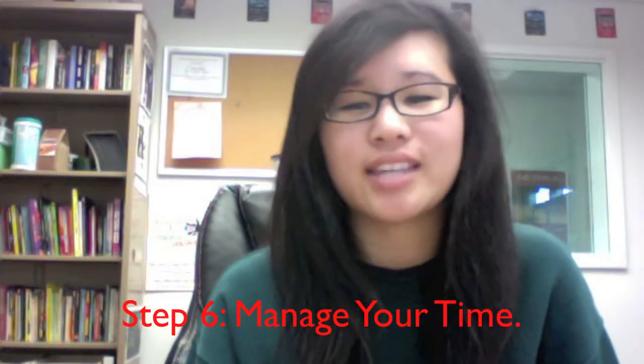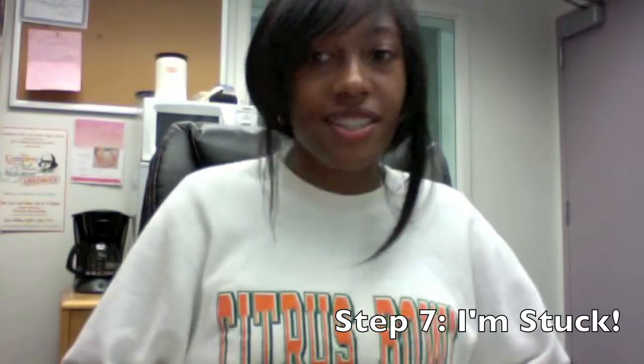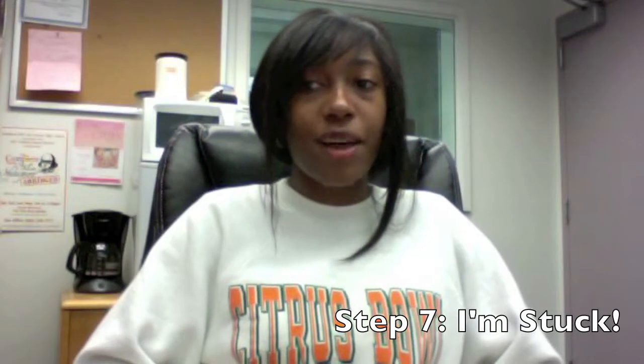Step six: manage your time. Scan through the test quickly before starting. Answering the easy questions first can be a time-saver and a confidence builder — plus it saves more time in the end for you to focus on the hard stuff.